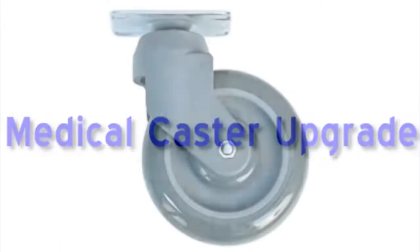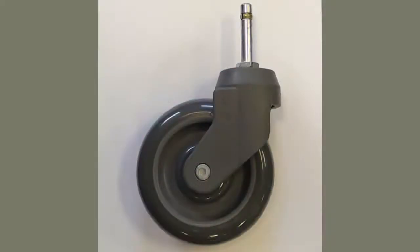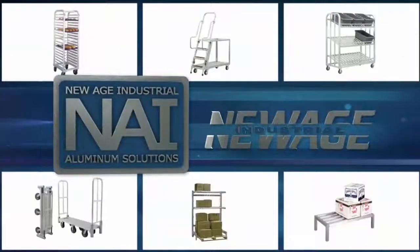This is our medical caster upgrade. We have a plate medical caster and a stem medical caster. Each has soft rubber on the wheel and special bearings inside to reduce noise. If you want options and upgrades, New Age can handle your needs.